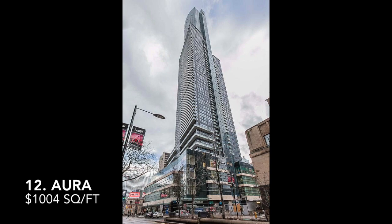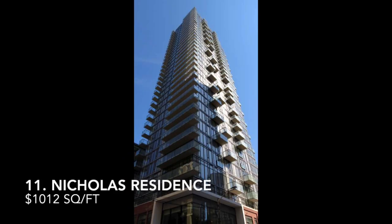Coming in at number 12 is the Aurora building, which hit $1,004 per square foot, located at 386-388 Yonge Street. Coming in at number 11, you have the Nicholas Residence, which is 75 St. Nicholas Street, which hit $1,012.